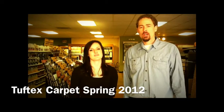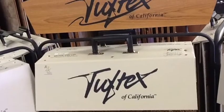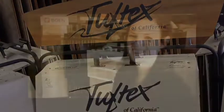Hi, I'm Whitney with Tuftex, and I'm Matt with Arvada West Decorating and Flooring, and you're on the Arvada Floor Show. Tuftex is Shaw's mid to high range brand. We're a California company so everything we have is made in the USA. We do broadloom as well as custom rugs.